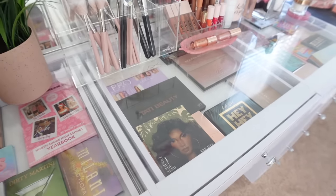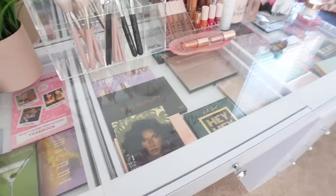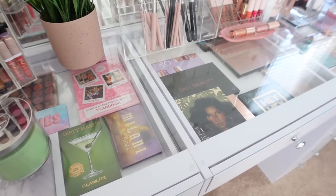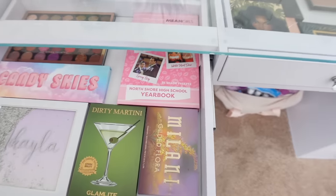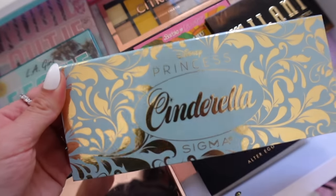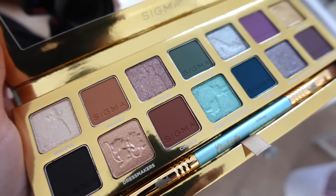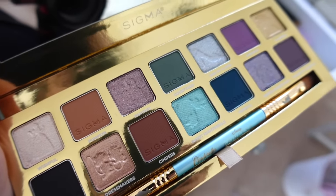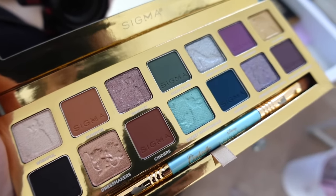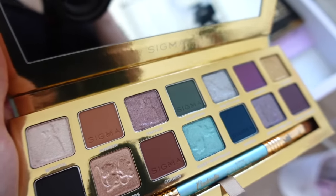I always like to pick out my eyeshadow palettes first because once I pick my palettes out, I can get a better idea of what other products I want to use. I kind of want to use an old palette today. This palette is really pretty — it's the Cinderella palette from Sigma. I love that purple and that teal. It would be an option, maybe.